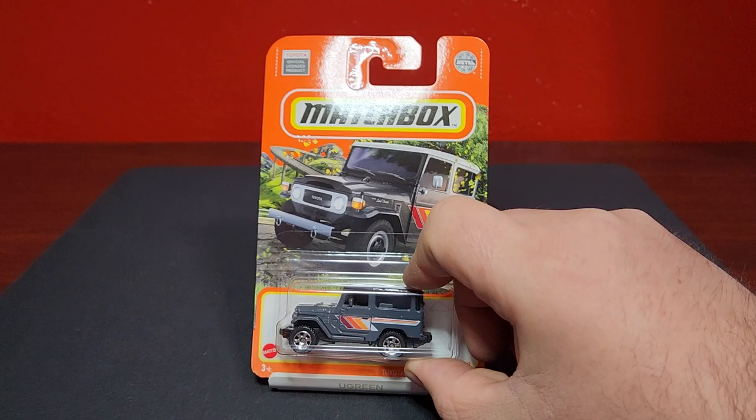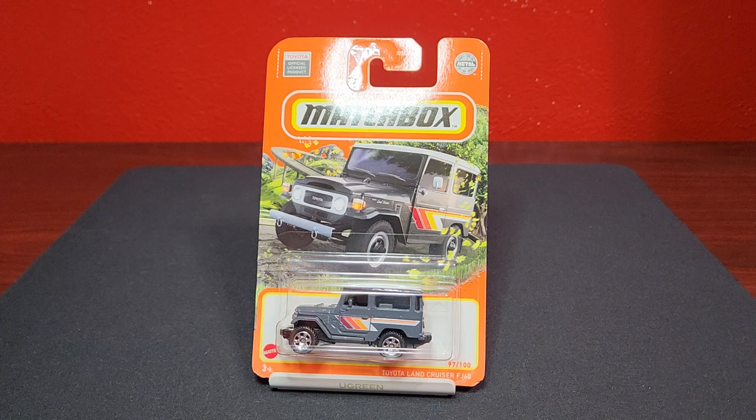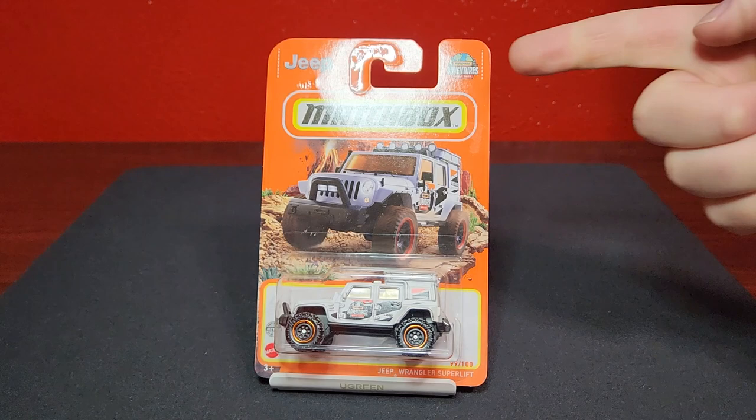This is a relatively large batch. This is the Toyota Land Cruiser FJ40 — been a little while since we saw this one in the standard mainline, number 97 of 100. This was modified a few years ago and took away some of the metal, but it is still a great casting. They are coming out with one with opening doors for the Moving Parts line, which will be a nice addition.